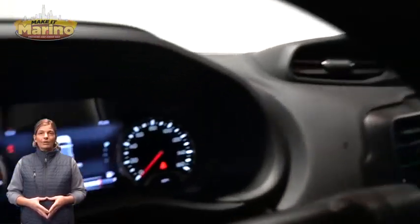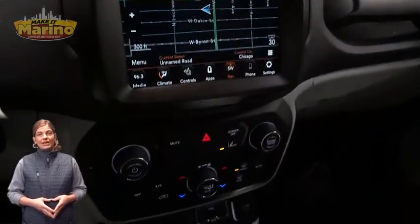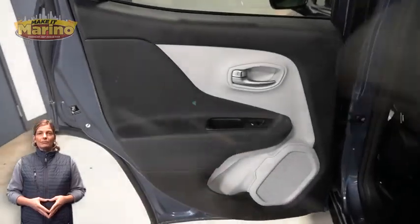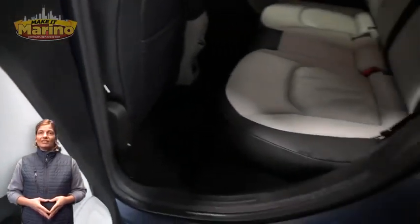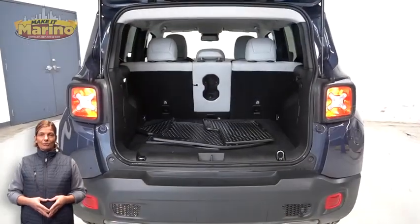9,000 miles on the odometer, 8.4-inch touchscreen, Navigation, Rear Backup Camera, Remote Start System, Split Folding Rear Seats, 1.3-liter 4-cylinder engine, and so much more.